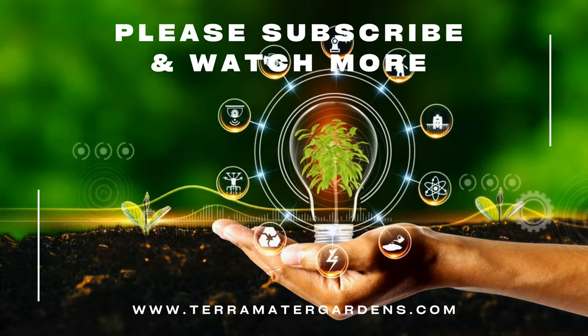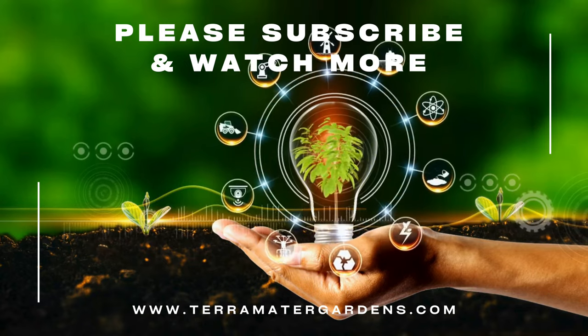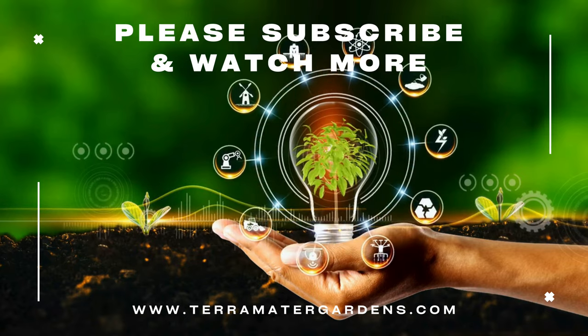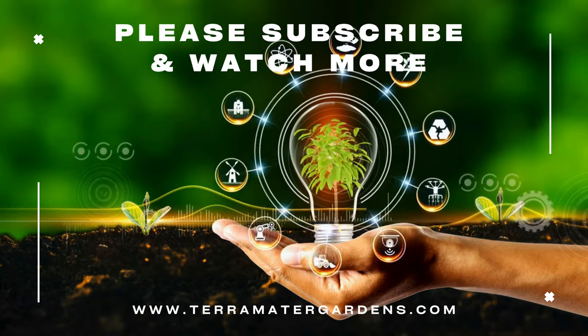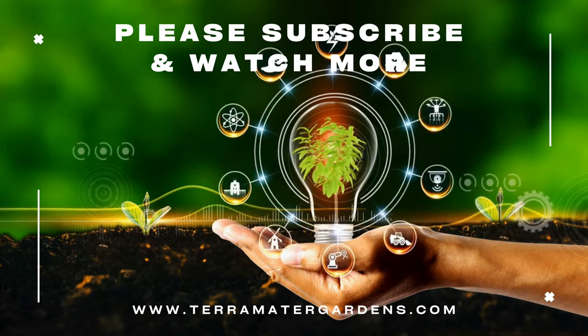As we conclude our exploration of Philodendron Lickety Split, consider inviting this botanical masterpiece into your home. With its graceful foliage and easy care requirements, it brings the beauty of the tropics to your living space. Thanks for watching — please don't forget to like, comment, or subscribe for more garden content. Farewell and happy gardening!